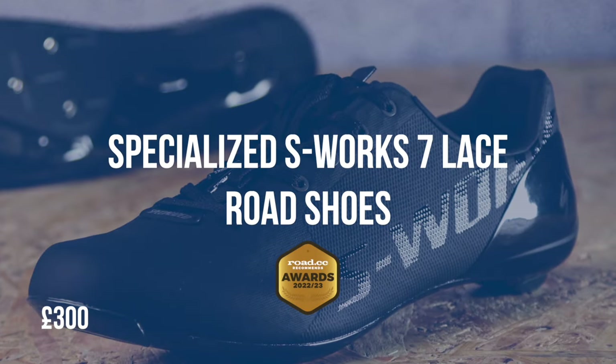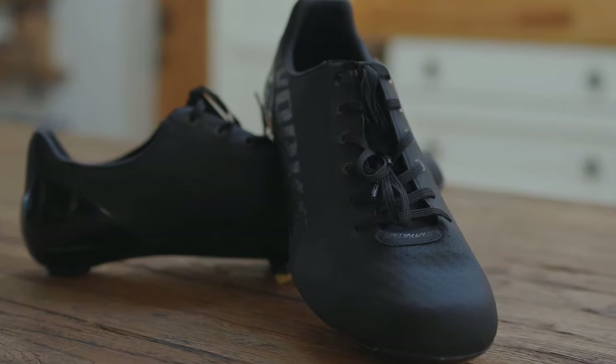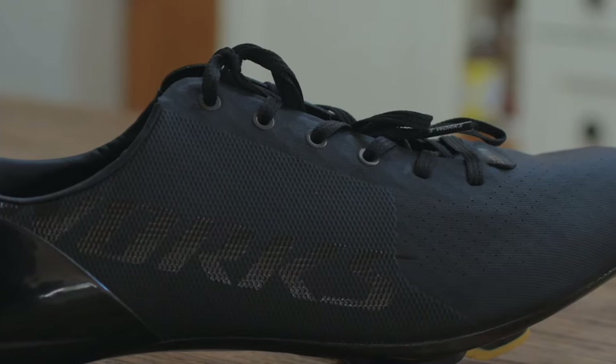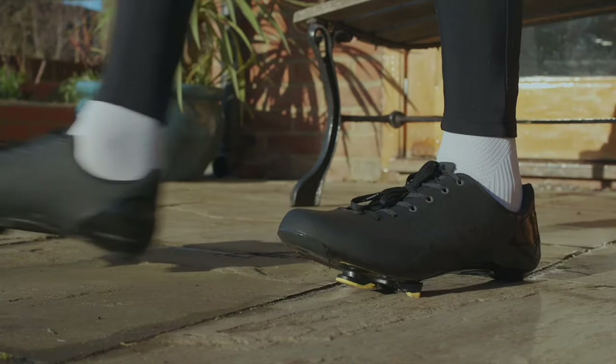Next up we have the Specialized S-Works 7 Lace Road Shoes. These offer super stiff soles and supple uppers that hold your feet firmly but comfortably. Metal eyelets in four of the six pairs of lace holes prevent any tearing of the upper, and an elasticated band that runs across the tongue provides a secure place for tucking the ends away. Laces help to keep the weight down too — our pair of size 46s came in at 254 grams per shoe, a few grams lighter than the same model with BOA dials, plastic hardware and velcro straps. Specialized say the Powerline carbon outsole is its lightest and stiffest ever.